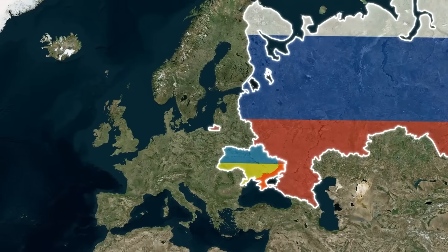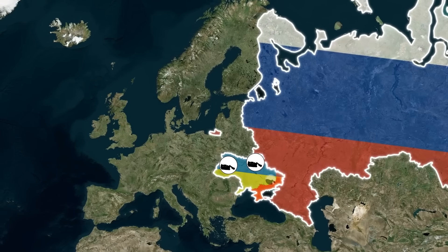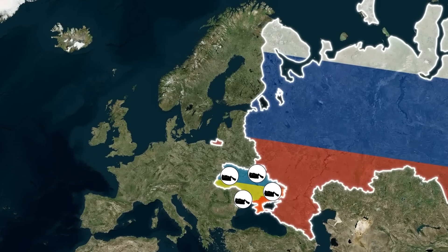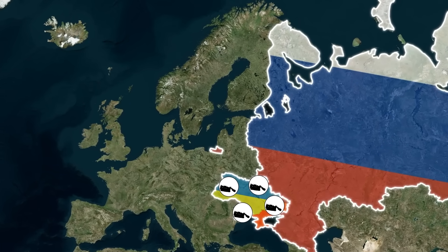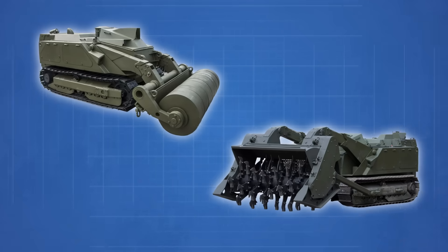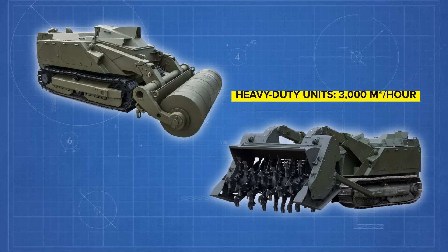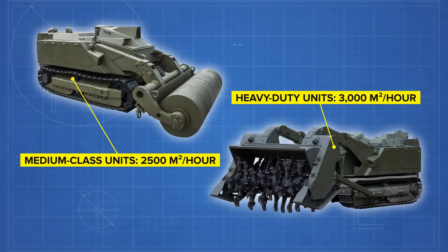More recently in July, the United Nations Development Programme, UNDP, in Ukraine announced that it had handed over six remotely operated demining machines and a comprehensive set of spare parts to SESU. The equipment brings SESU's total number of demining machines up to 94 and was procured with funding from the governments of Croatia, France, the Netherlands, and Sweden. The machines consist of two heavy-duty units capable of clearing up to 3,000 square meters per hour and four medium-class units, both kinds remote controlled from up to 4,900 feet away.